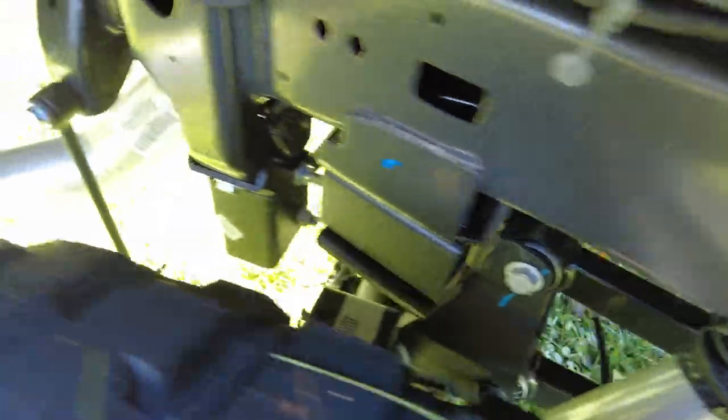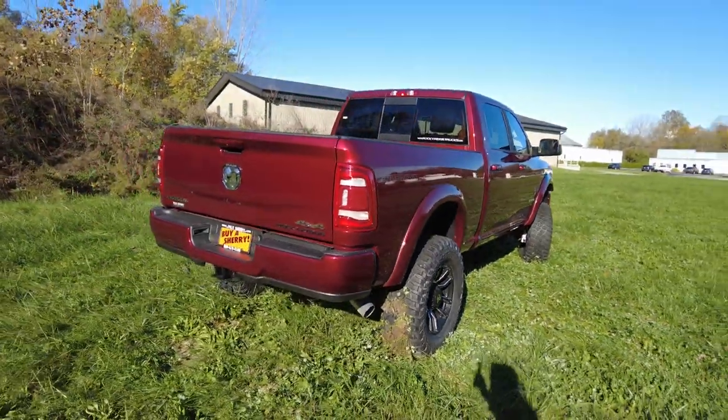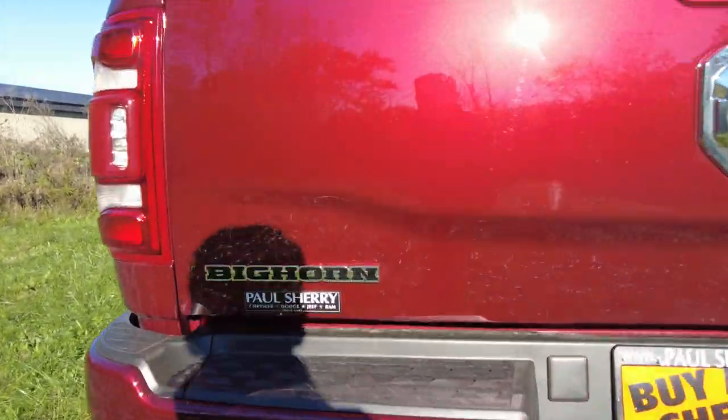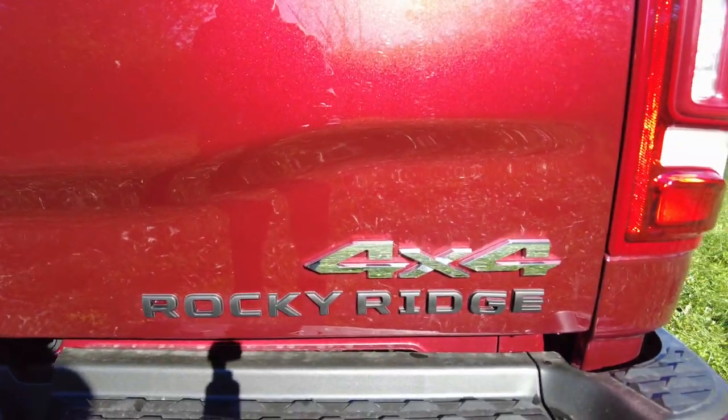Peeking at some of the suspension components in the rear — you can see your linkages there. Got the same type of fender flares back here as well. Coming to the rear, we've got some badging — this is a Big Horn edition — and it's 4x4 Rocky Ridge.